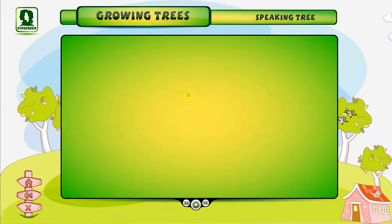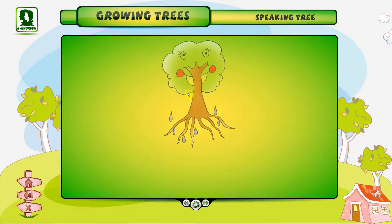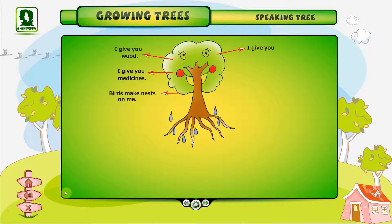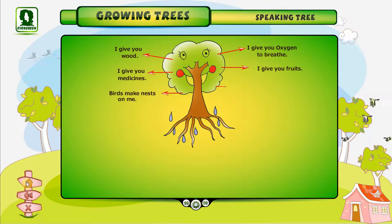Let us grow trees. Here's a speaking tree talking to you. I give you wood. I give you medicines. Birds make nests on me. I give you oxygen to breathe. I give you fruits. I give you flowers.